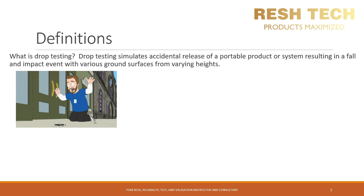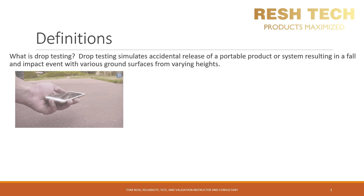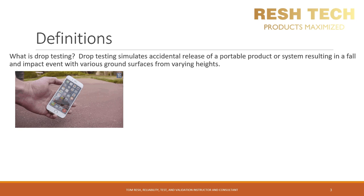This video will cover strategies used by top companies for ensuring the most robust smartphone they can possibly produce. So what is drop testing? Drop testing simulates accidental release of a portable product or system resulting in a fall and impact event with various ground surfaces from varying heights.